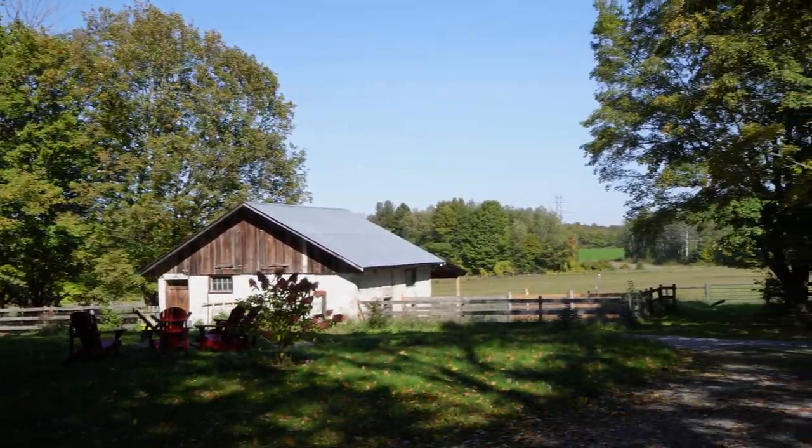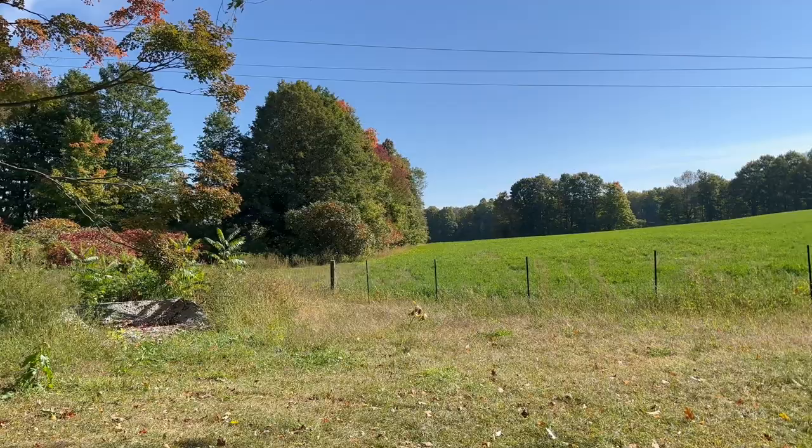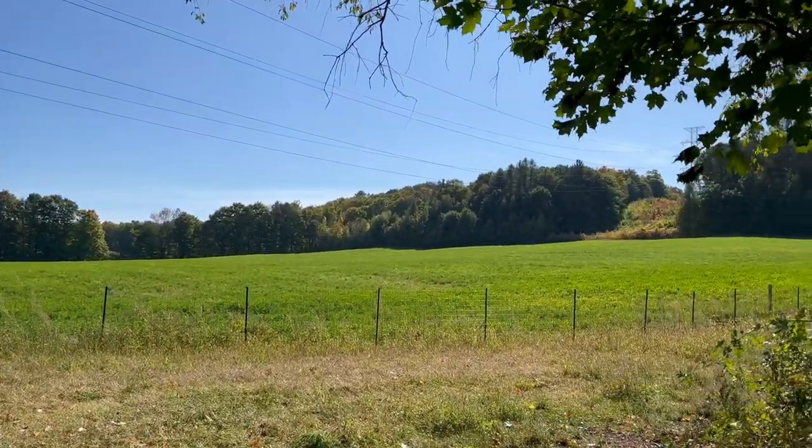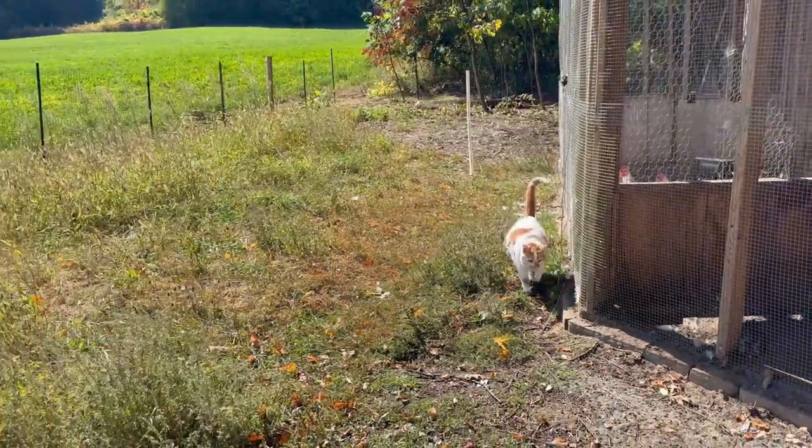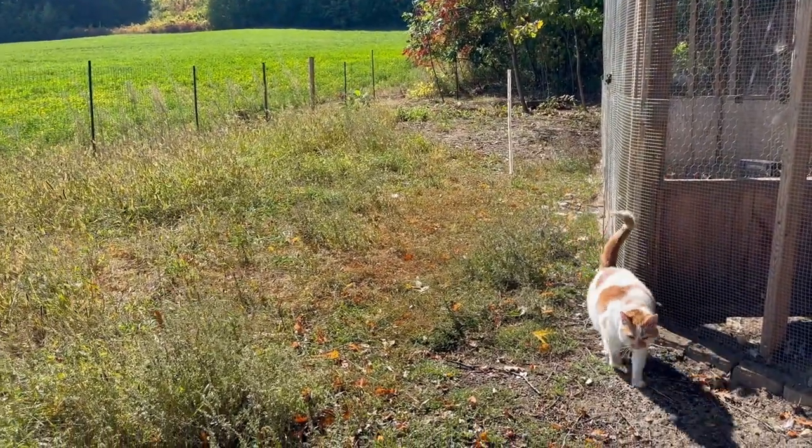It's a beautiful fall day here on the farm. Nice and sunny, a little bit breezy but not really cold. We still have a lot of nice weather to go before the snow hits.